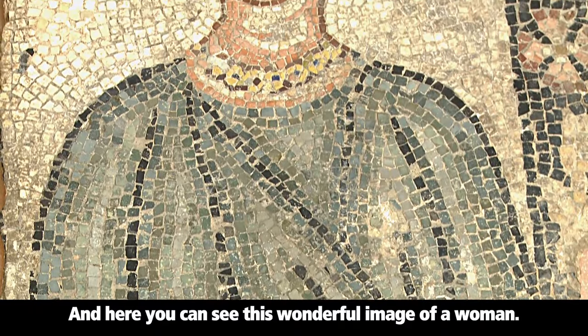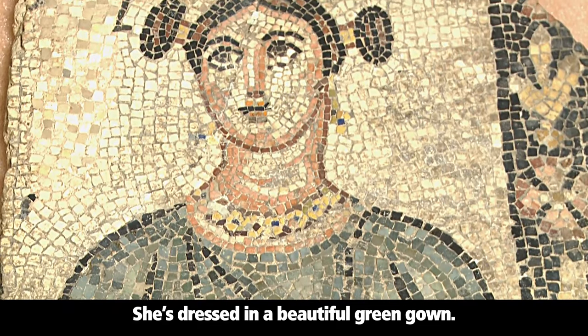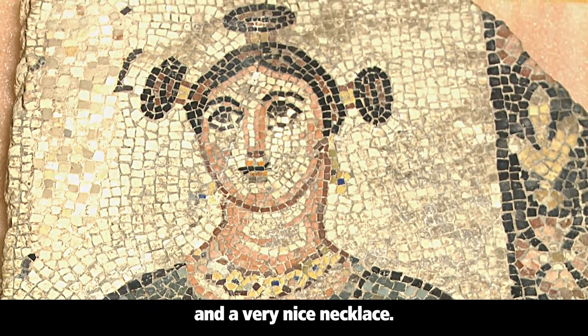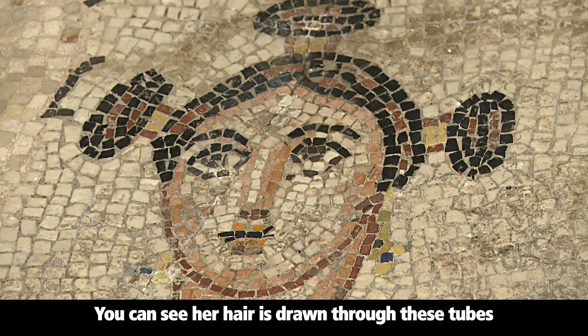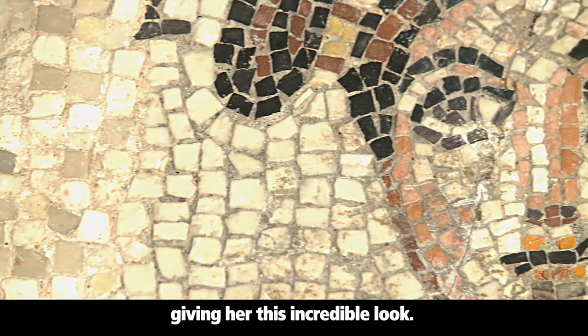Here you can see this wonderful image of a woman. She's dressed in a beautiful green gown. She's wearing jewelry — very fine earrings and a very nice necklace. The most amazing thing is her hairstyle. You can see her hair is drawn through these tubes and then coiled into buns at the top of each tube, giving her this incredible look.